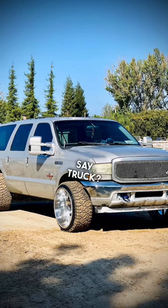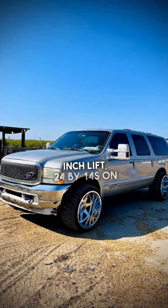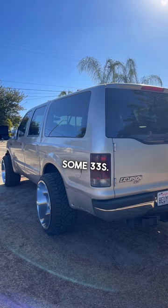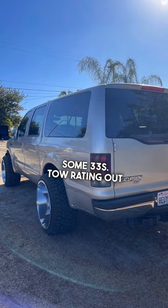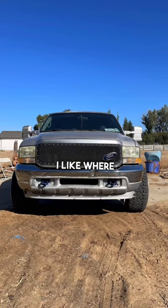Rate this truck — oh two Ford Excursion, two and a half inch lift, 24 by 14s on some 33s. Tow rating out the window, but you're not hauling anything but ass with this thing anyway. Horrendous amount of trimming was done — A for effort. We're gonna go like a six on this one, guys. I like it, I like where your head's at.